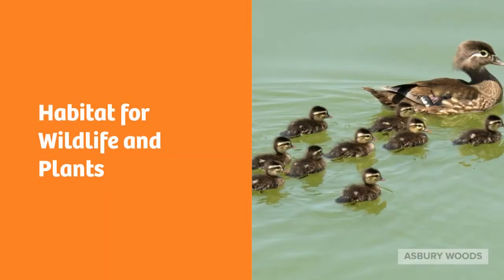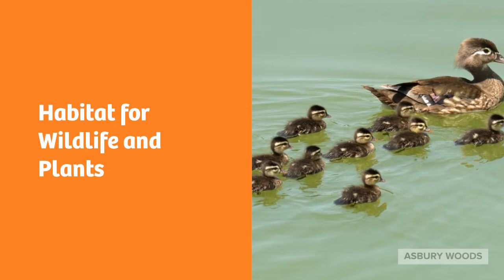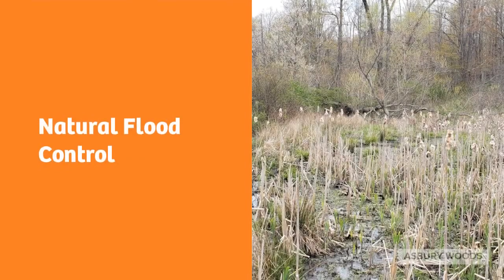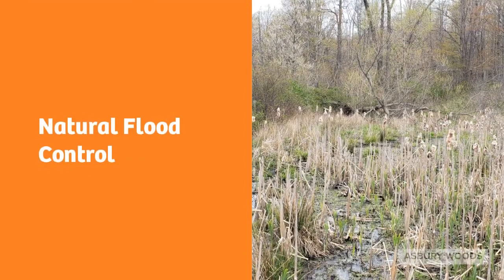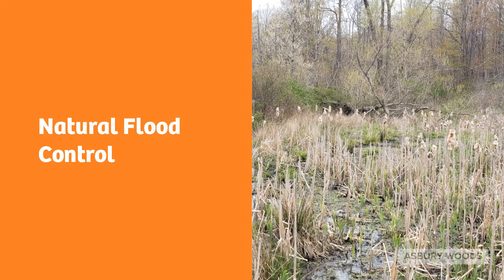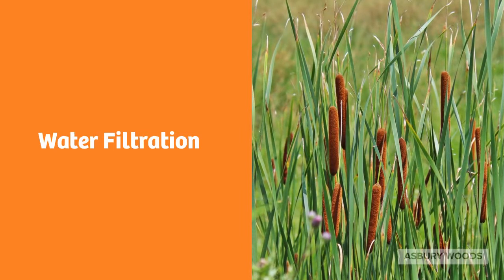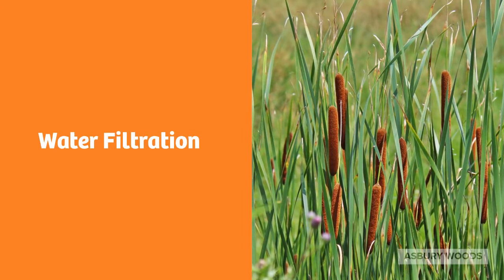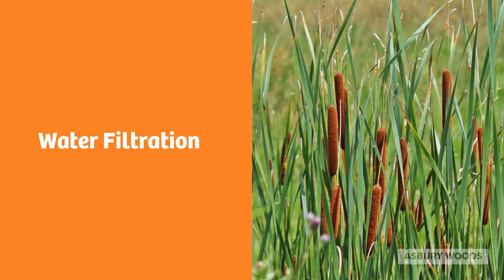Wetlands are important habitats for wildlife. Many species will breed and nest in wetland habitats, and the water provides excellent protection from predators. They also serve as resting and feeding grounds for migrating species. Wetlands act like natural sponges, absorbing excess rainwater and preventing or lessening flooding events. Wetlands are also nature's purification system — the soils and plants can filter pollution out of water flowing through the wetland, helping to protect our freshwater supply.